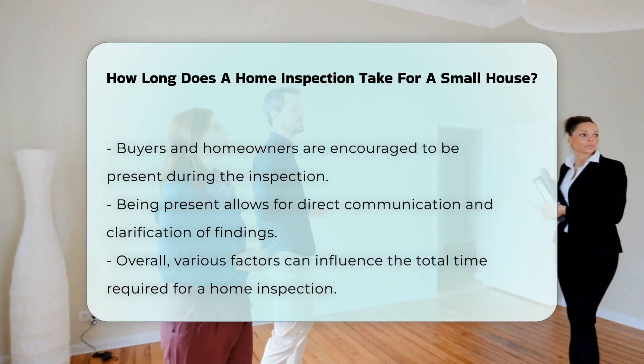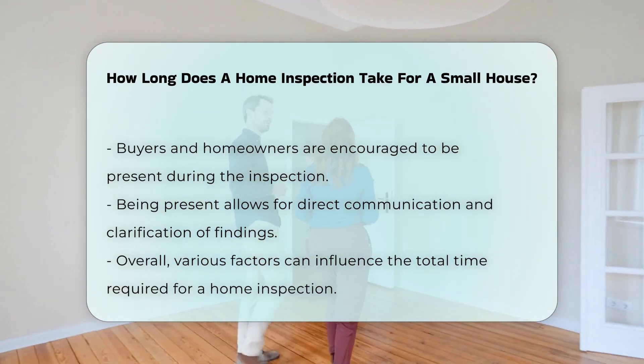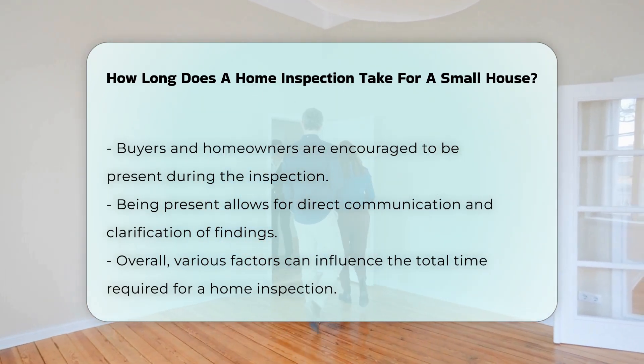In summary, while the average home inspection for a small house may last around two to three hours, various factors can influence the total time required.